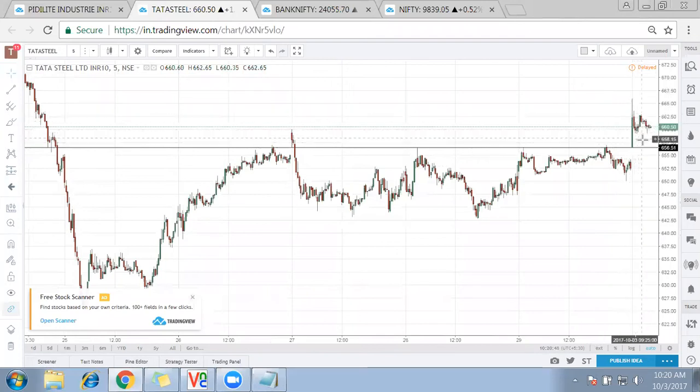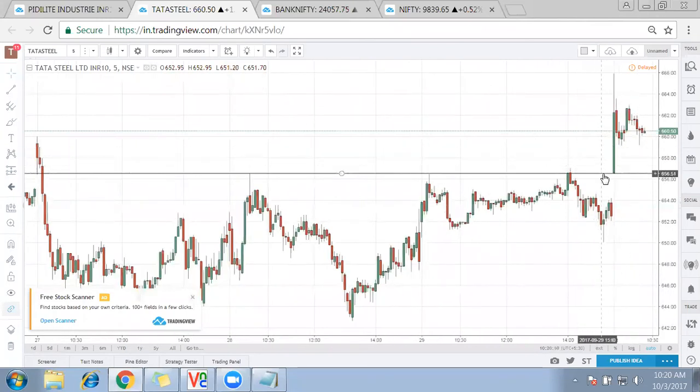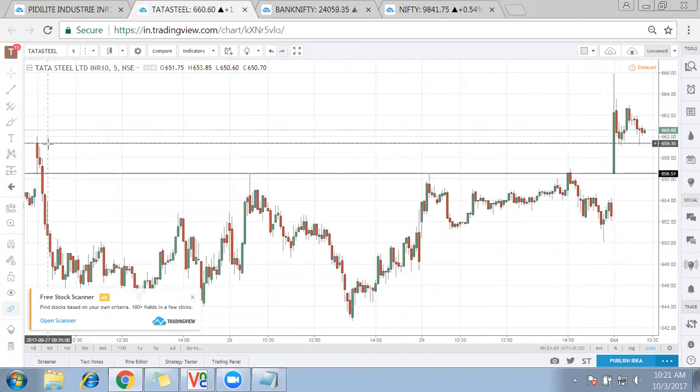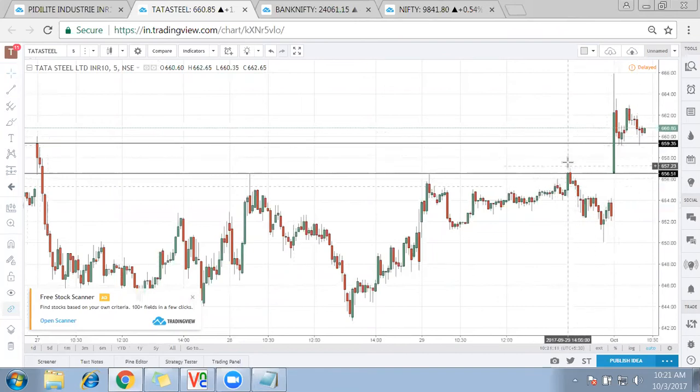This becomes very crucial as a kind of support for Tata Steel. It opens there, it goes up. Even if it retraces back, this level will be very crucial because it has opened up higher than previous close, higher than previous low, and higher than previous high as well. We have seen a huge sell-off which happened around the 660 mark, and we can see support coming along those levels.